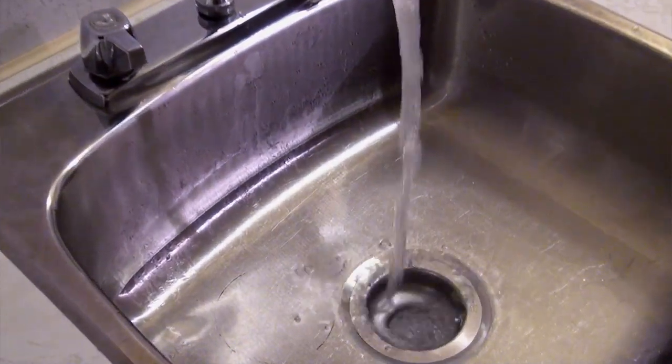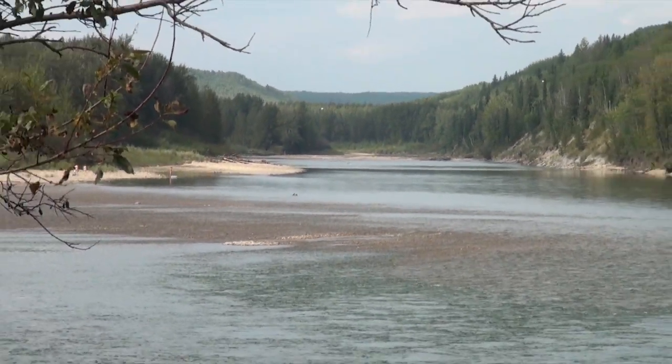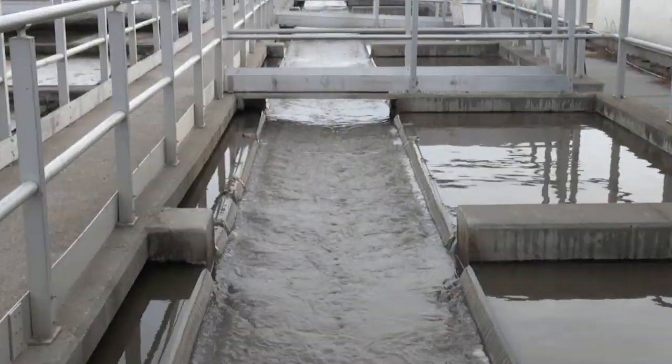Remember, the next time you send something down the drain, it is only the beginning of a long journey back to the Wapiti River through an extensive and soon-to-be-enhanced treatment process.